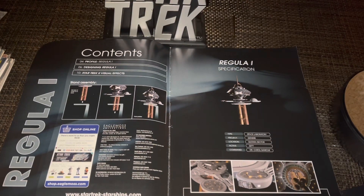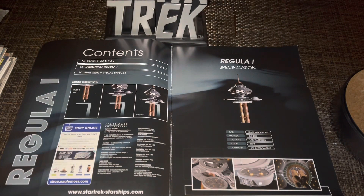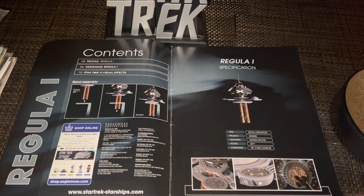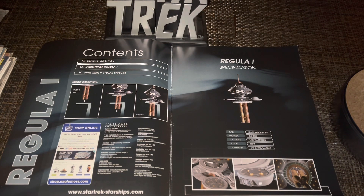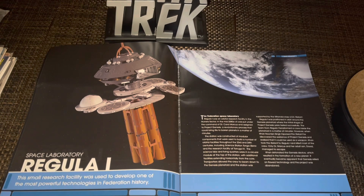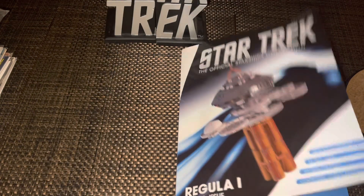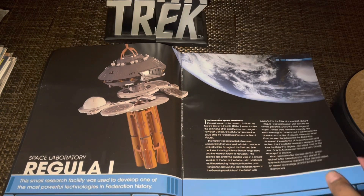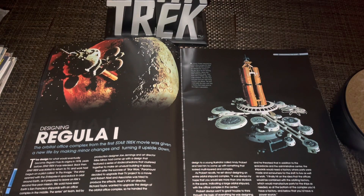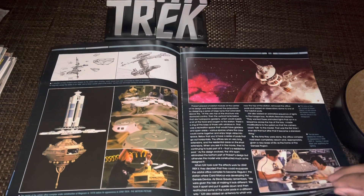Turn the page and, like every EagleMoss magazine before this, the format remains the same — how to attach it to the stand, which should be interesting once I get it out of the box. A little more information here, though it's repeated from the front cover, so I'll skip that. We have a couple of paragraphs on the station and its use with a nice CG rendering, and here's a section on the designing of Regula One — mentioning the Orbital Office platform from Star Trek: The Motion Picture and a little about the design process.